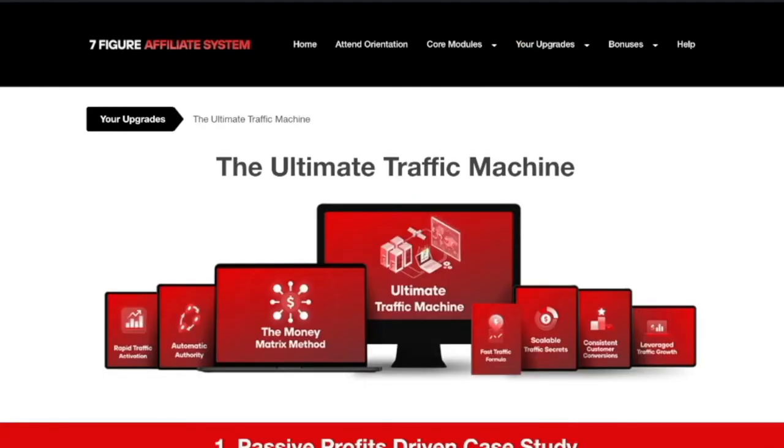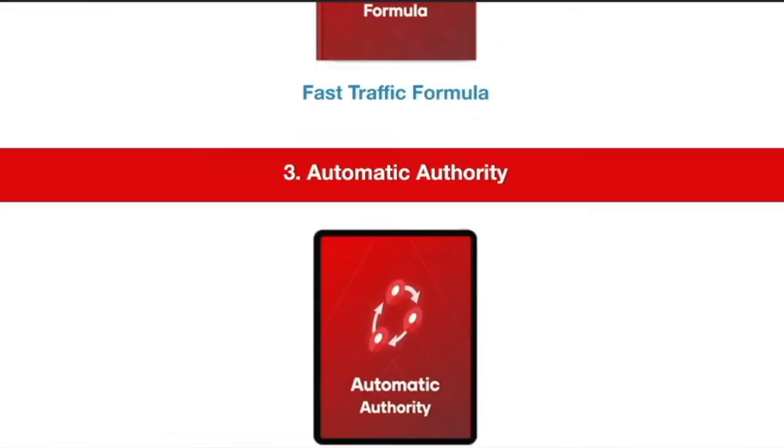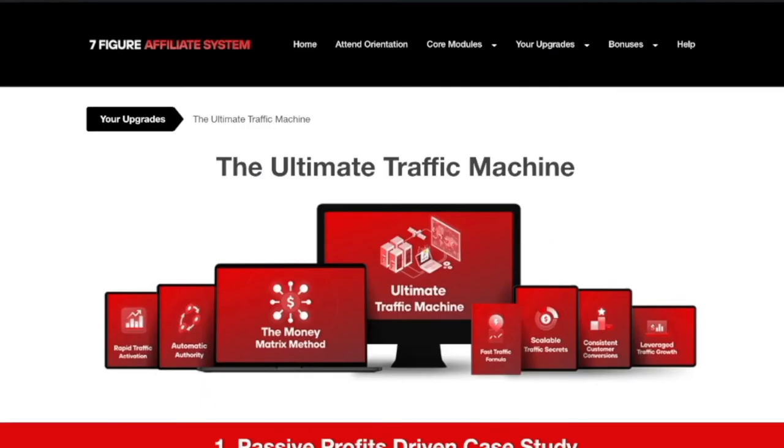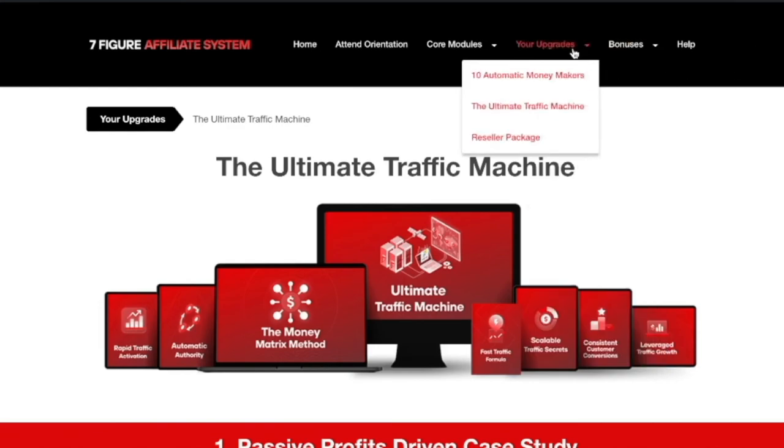Upsell 2 is the 'Ultimate Traffic Machine.' This is a traffic system that Michael has been using for a very long time that nobody actually knows he uses. It is top secret and the only way you're going to find out about it is if you purchase it.